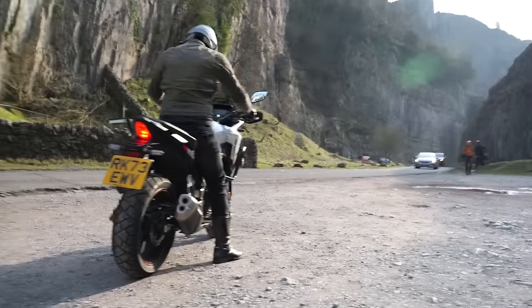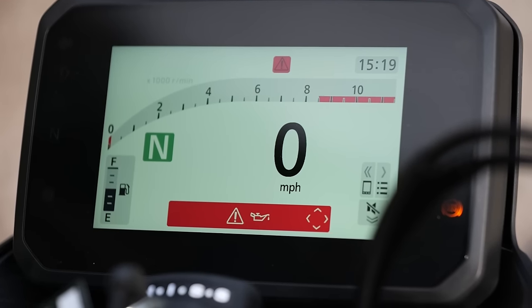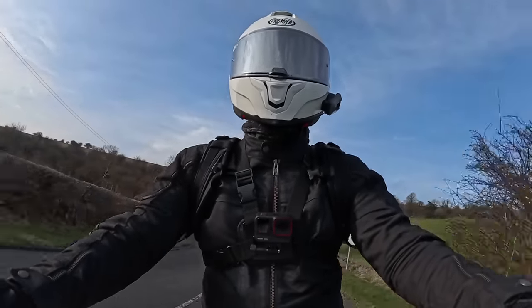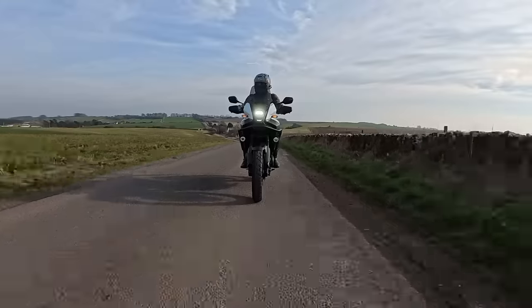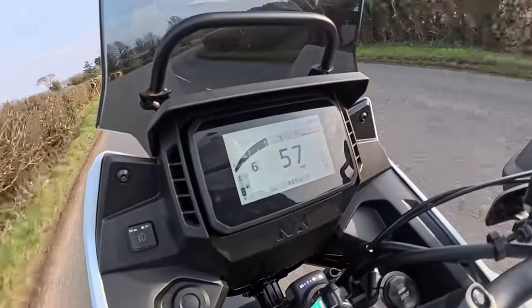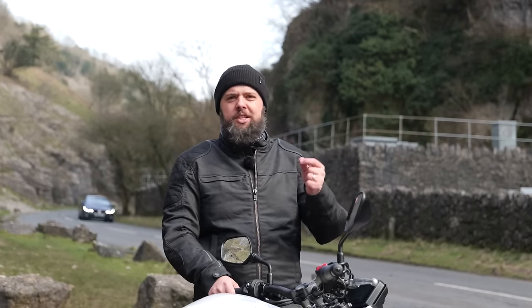Now let's jump into what's new for 2024. The most noticeable change when you're sat on the bike is this TFT display — it's five inches, full colour, and a huge step up from the LCD dash on the previous gen. Honda aren't necessarily the most flamboyant with their designs, and the dash layout is pretty true to form: very practical, precise, and clean-looking, if a little lacking in drama. But it's never too dim, never distractingly flashy — it just does its job really really well.